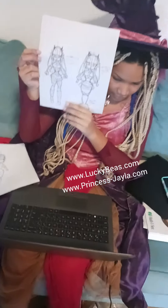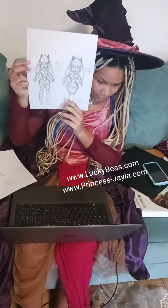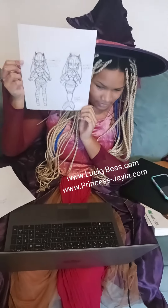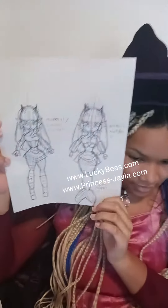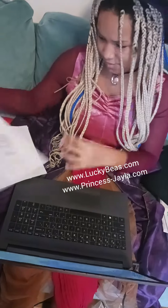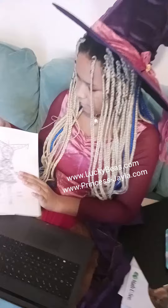It looks great. Thank you. That's an OC of a what? A siren, like a mermaid. It's a siren. That's so cool. Thank you. From Greek mythology. Really cool.